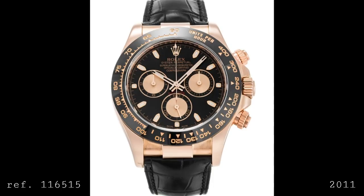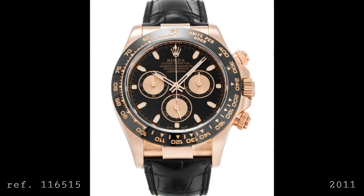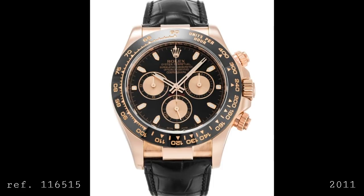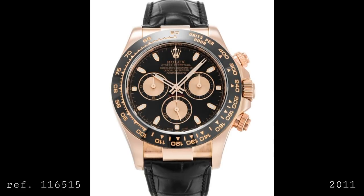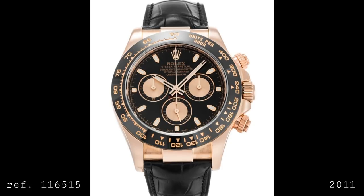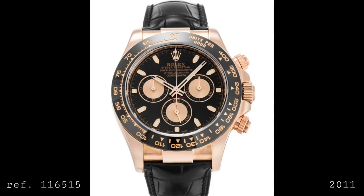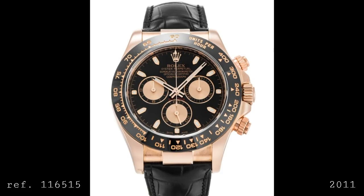In 2011 the 116515 joined the lineup, featuring an Everose gold case with mountings for a leather strap, mimicking the style of an Oyster bracelet with a polished centre link and brushed outer links. This was the first Daytona to feature a monoblock ceramic bezel insert with gold backing and numerals — chosen after the more modern bezel style — which allowed the dial to flow outwards and make the watch appear larger and more contemporary on the wrist. The design and 4130 movement remained essentially unchanged from the 2000 re-edition.